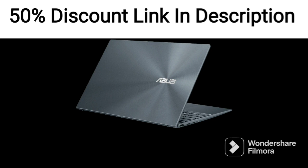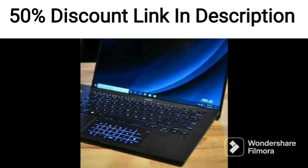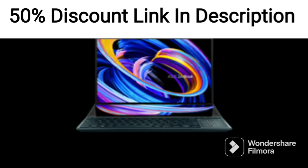The laptop's 15.6-inch Full HD IPS display has a refresh rate of 144Hz, providing smooth gameplay and reduced motion blur.